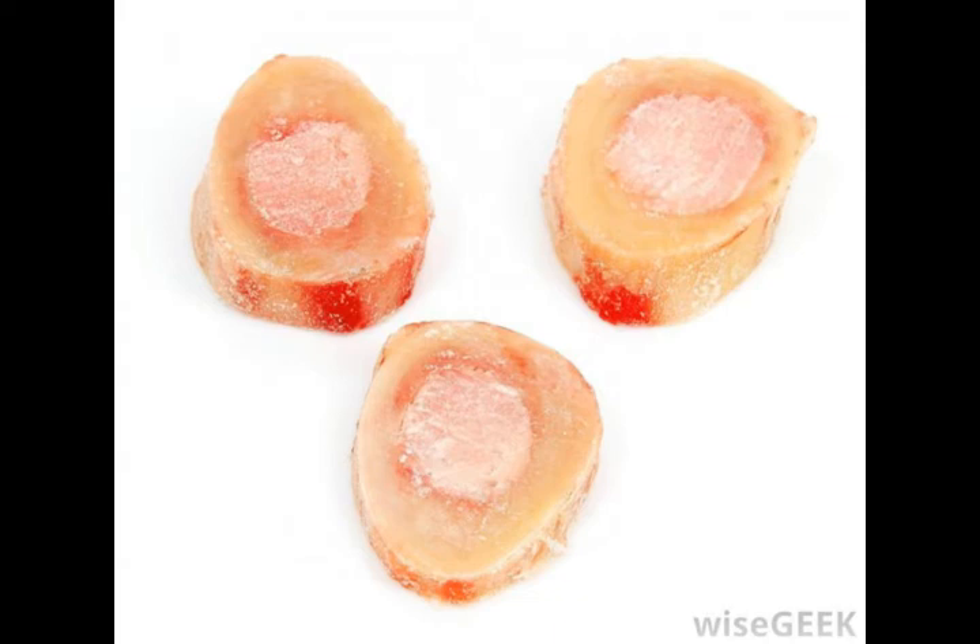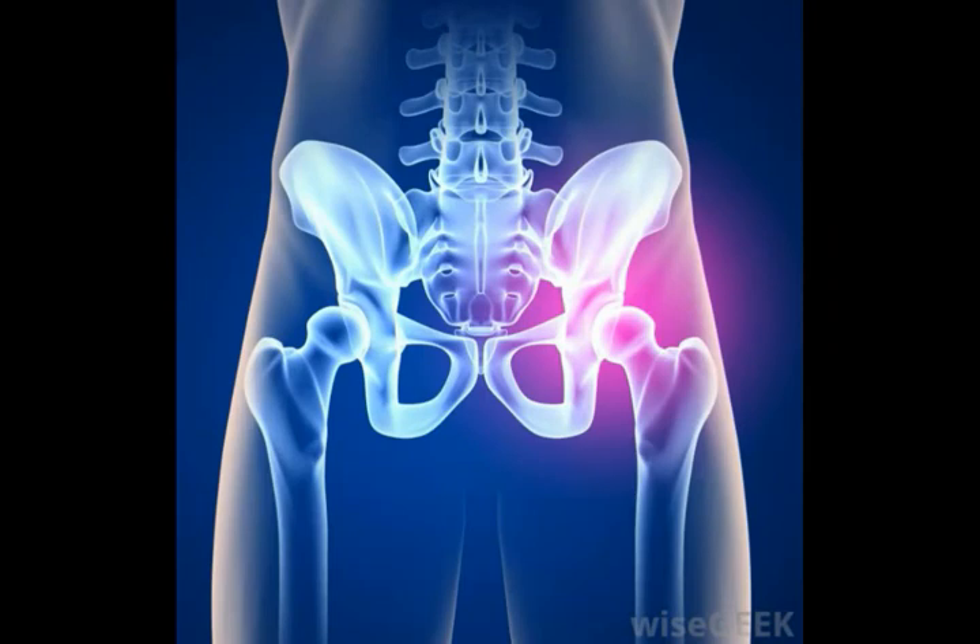Red marrow exists most commonly in bones that are flat, such as hip bones, breast bones, the skull, ribs, shoulder blades, and the vertebrae of the spine.